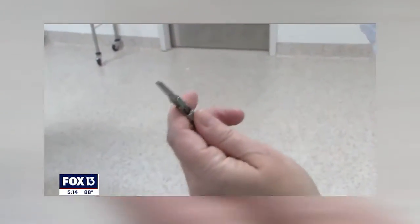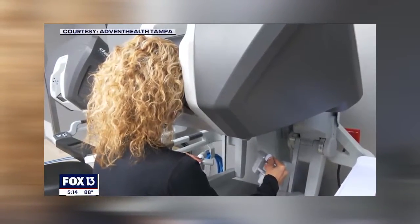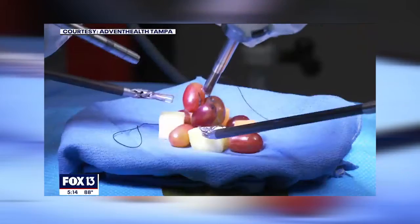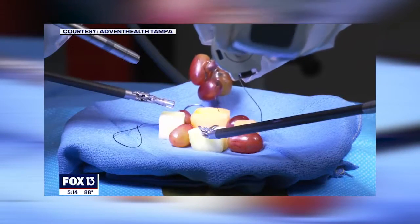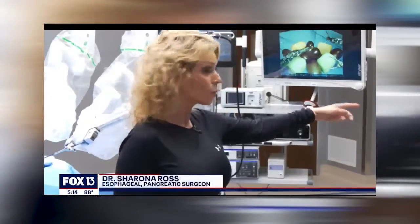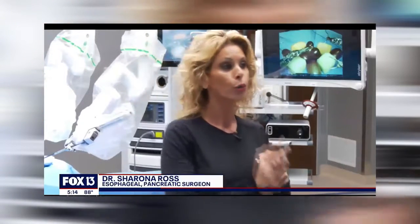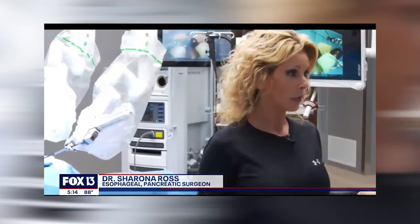This is a robotic arm with small articulating fingers, the kind used in a demonstration where Dr. Sharona Ross used a da Vinci robot to perform simulated surgery using a grape. Now I have four arms that I can control — not two — and I control the camera and three different operating instruments.